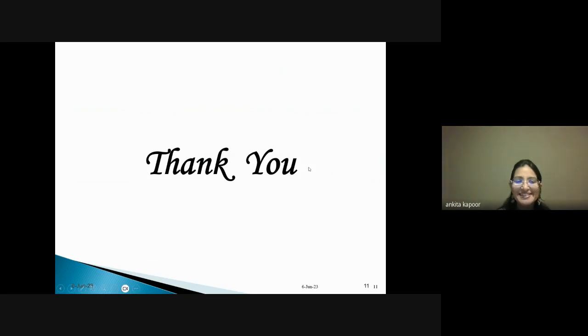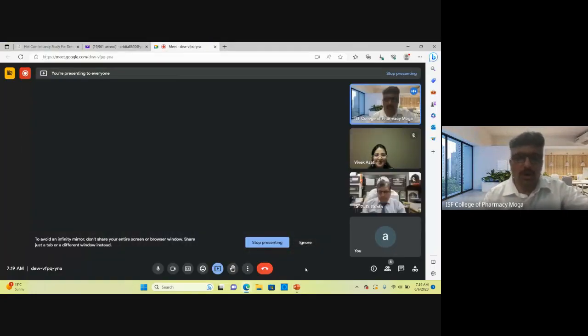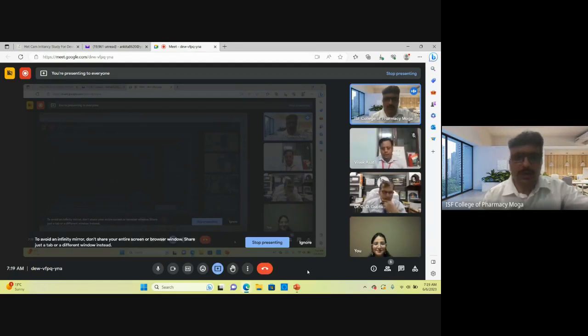Thank you, Dr. Ankita, for this wonderful and eye-opening session. You provided all the techniques related to alternative methods, without directly harming animals, that can be used in various research contexts. The data generated can be very useful for students and faculty members alike, and whatever questions are raised by viewers through YouTube, we will be in a position to answer them through your response.